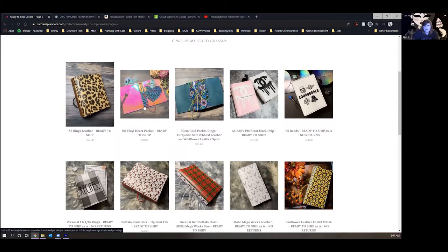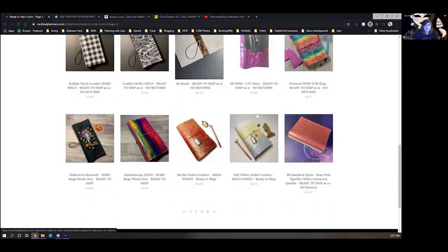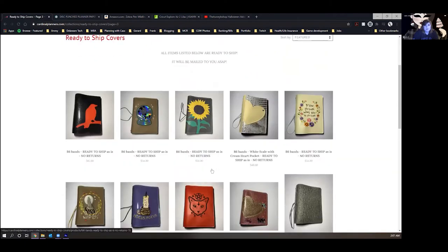I love this Lisa Frank-style one. It is very hard to control yourself.